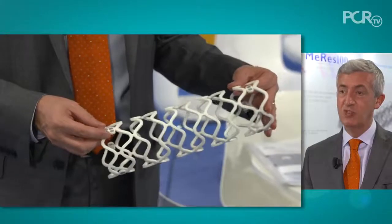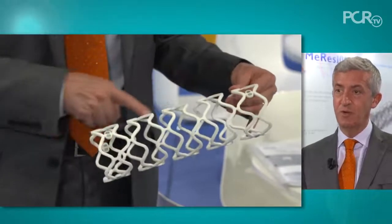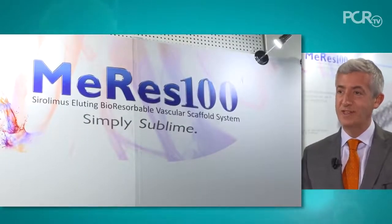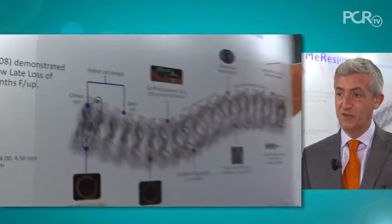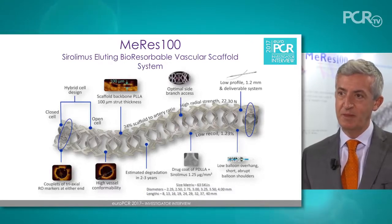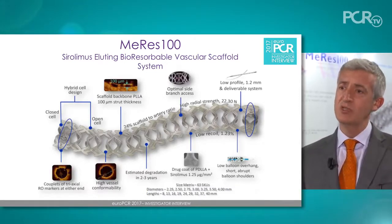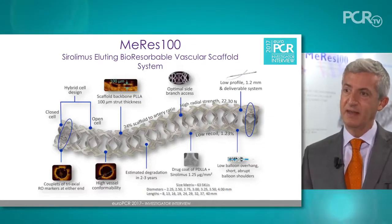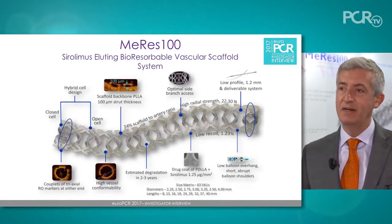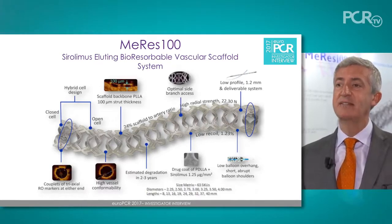Let me spend just a few seconds to explain the MERAS scaffold, which is really a next generation bioresorbable scaffold that has some very interesting features. First of all, it's ultra-thin — it's 100 microns compared to the first generation absorbed, which is 150. It gets totally absorbed from the body between two to three years, so it's a little bit shorter absorption than the first generation. It also has the same platform as Biomime in terms of its design, because it has this hybrid design with open cells in the middle and closed cells at the edges.